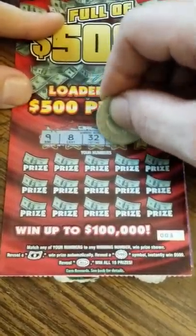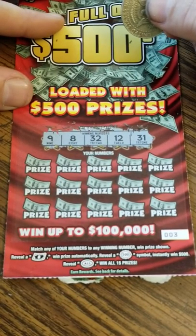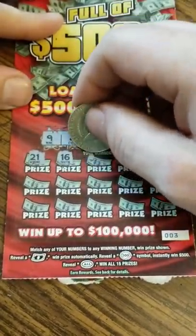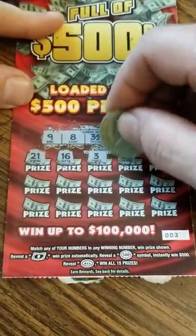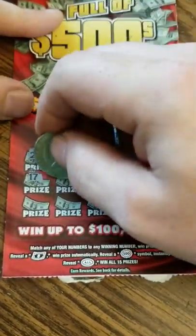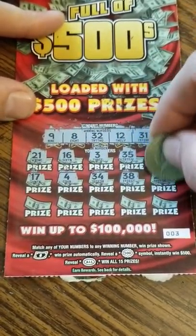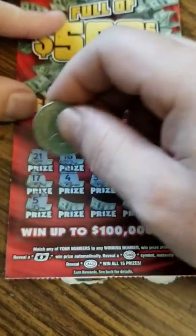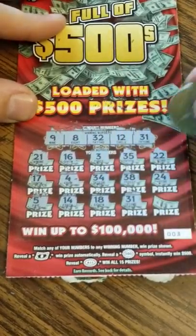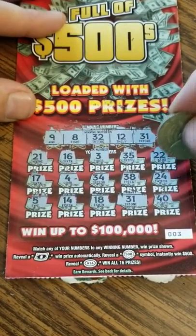Full of five hundreds — let's see if we can get anything on this one. Our numbers are: 8, 9, 12, 31, 32, no 20s, 35, 17 needed, 12, 4, 34, 38, 24, single 5, 14, 18 — 18, 31 — we have a match! All right, so we got a win on this one.